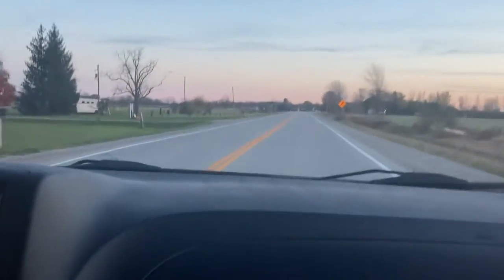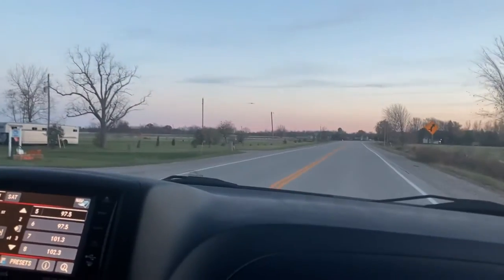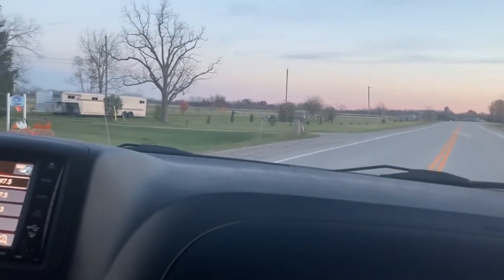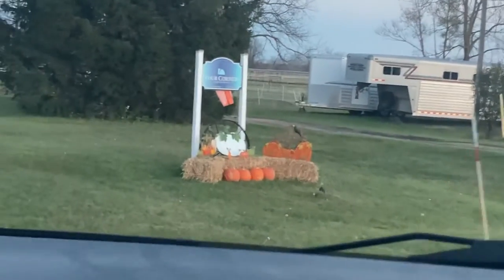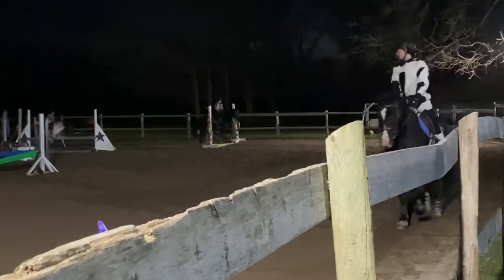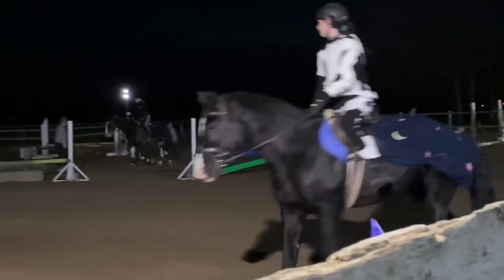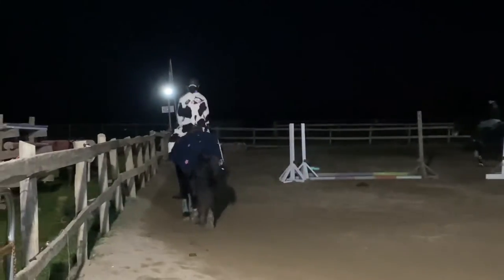Now we're just pulling up into the barn, about to go grab Coach, and he was looking adorable. I got Coach ready, and this was our final look. I think it looked amazing. The moon was such a smart idea — I tied it on with ribbons, and it looked amazing.